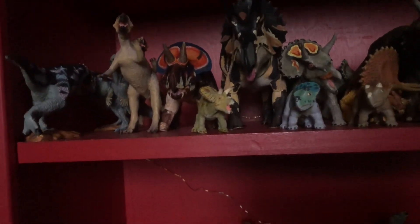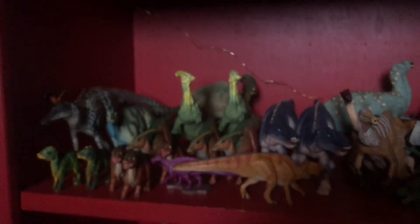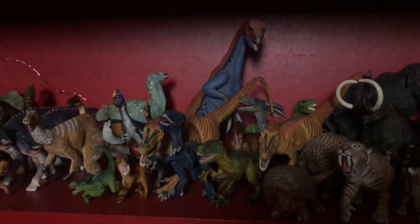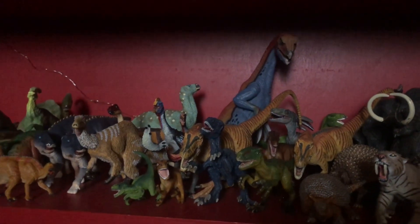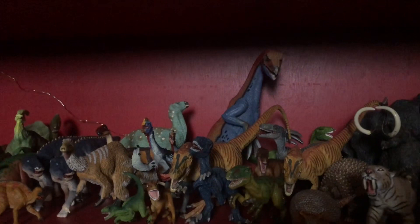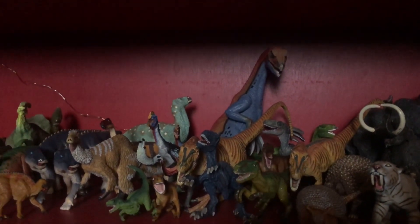Now we're moving on to my least favorite shelf, and you'll see why really soon. This shelf has pretty much everything that doesn't have a great spot. We've got the hadrosaurs, which I love — I'm going to have a whole video really soon dedicated just to hadrosaurs. Then we've got the maniraptorans and maniraptoriformes — all the theropods more closely related to birds, after the allosauroids, not counting tyrannosaurs since they have their own shelf.